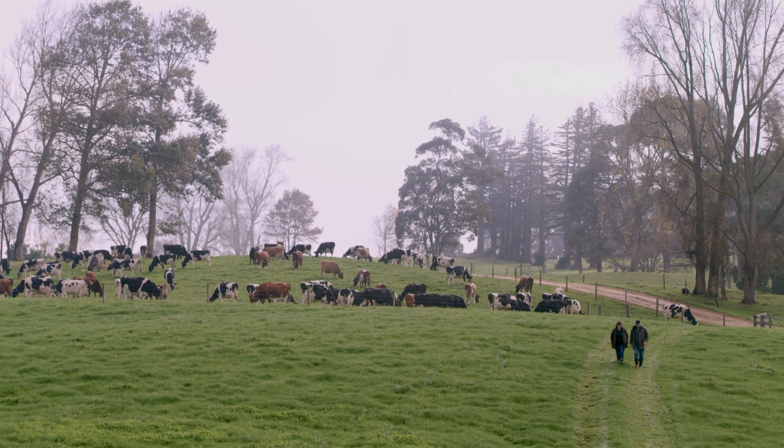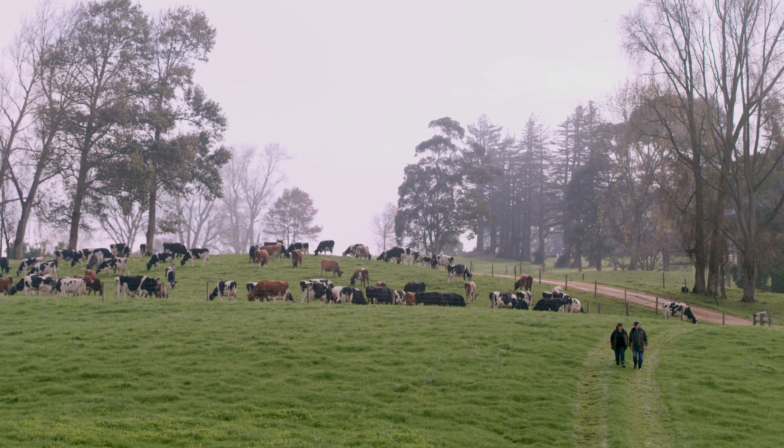It's now easier for management to have time off during mating than it was previously. It's made a huge difference taking that pressure off.